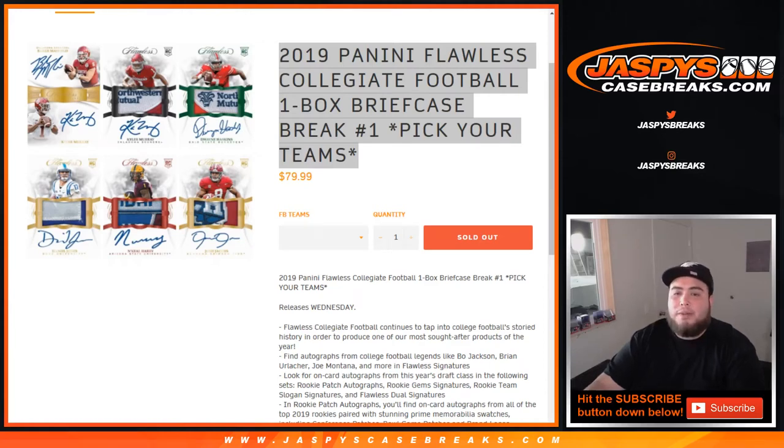What's up everybody, Jason from jazbeescasebreaks.com doing 2019 Panini Flawless Collegiate Football. It's a one-box briefcase break, pick your teams — numero uno, number one. Just before I start this break, it's gonna come from a sealed master, so number one and number two should be linked.